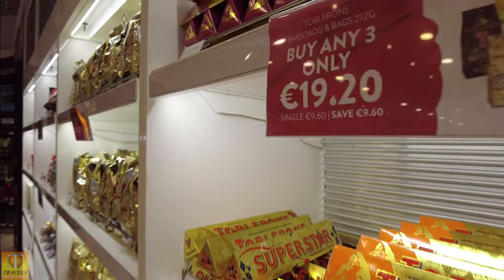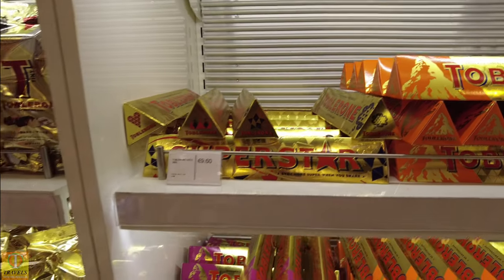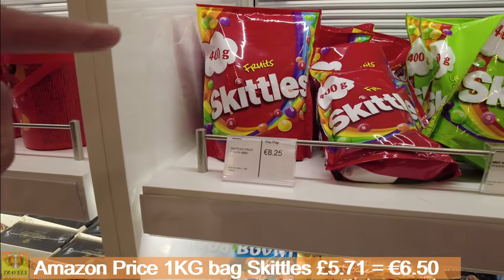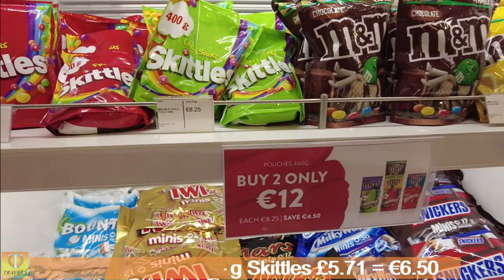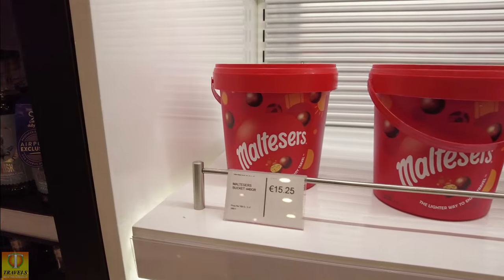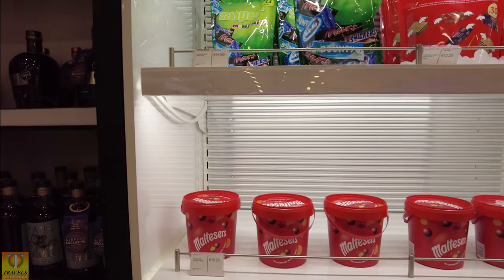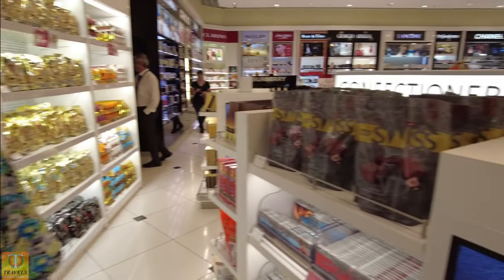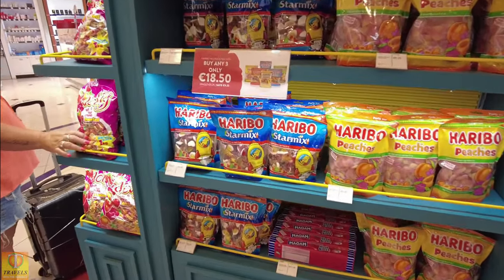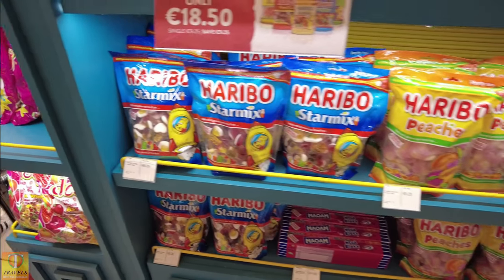A giant Toblerone — three for €19.20, or €9.60 each, and they're only 360 grams. A bag of Skittles, €8.25 — buy two bags for €12, which has got to be a bargain. A bucket of Maltesers, 440 grams, €15.25. Clearly these are for people that have never heard of Marks & Spencer's, Lidl or Aldi. Haribo Starmix — standard UK price about two quid — €9.25 here.